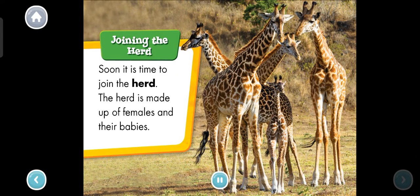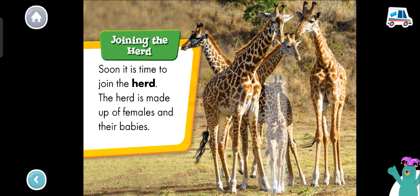Joining the herd. Soon it is time to join the herd. The herd is made up of females and their babies. Which giraffe is the calf? Tap it. You found the calf.